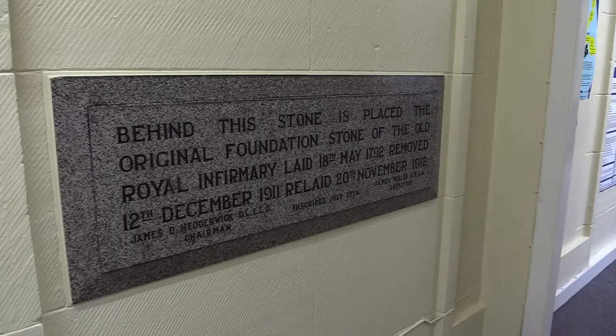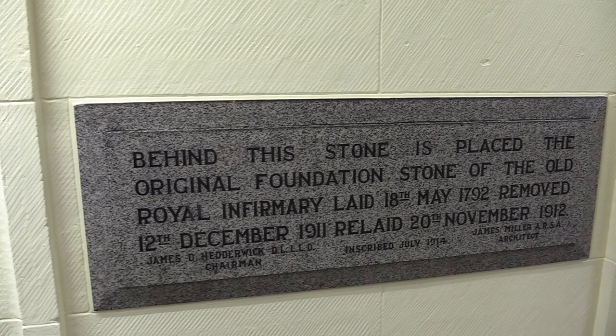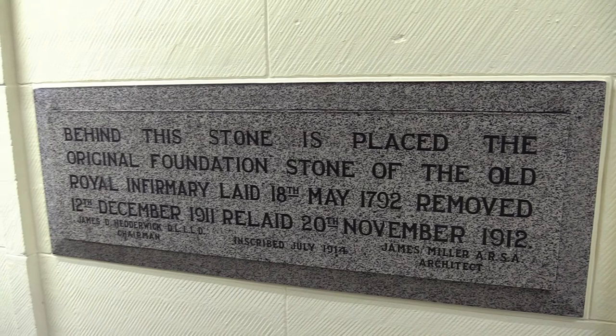We're now going to look at the foundation stones. The original foundation stone is in the basement of the Medical Block, removed from the Adams Building during demolition, inspected and replaced in the basement of the James Miller Building. The foundation stone contains objects from Glasgow life in the 1790s, including historical documents relating to the Infirmary and Glasgow life, coins, newspapers, and muslin, the manufacture of which was a major industry in and around Glasgow at the time.